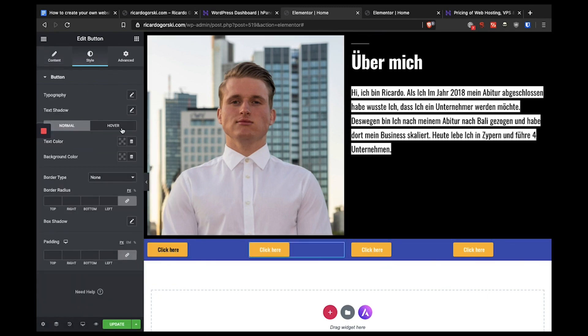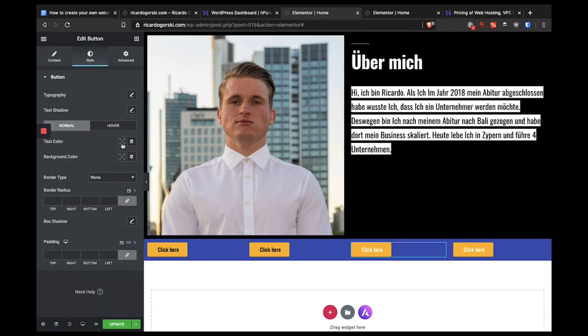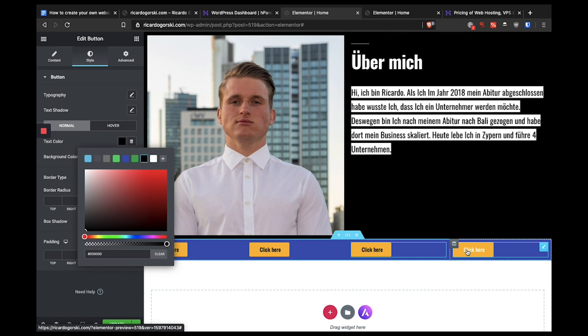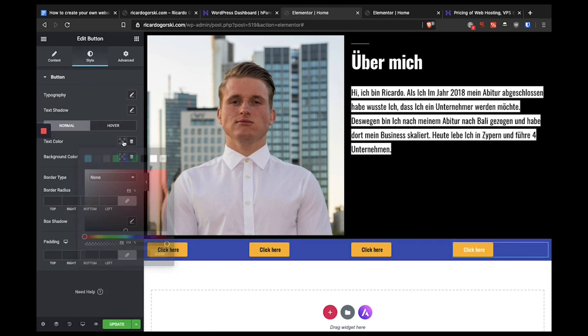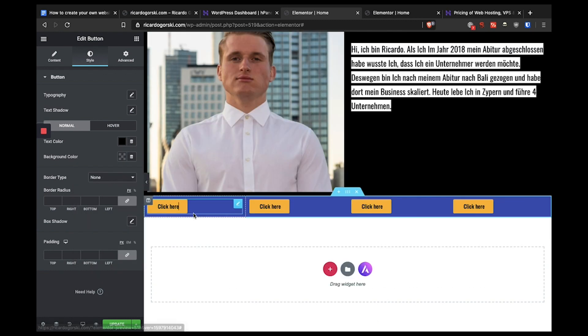Now I want a new section with four columns, each containing a button — button one, button two, button three, and button four. I change the background color of this section to blue and the buttons to yellow, then change the text color of those buttons to black.